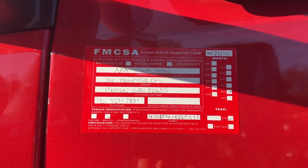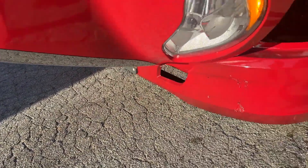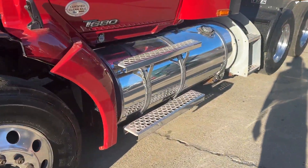It's also BOT certified. You have an adaptive cruise, aluminum polished wheels as well as fuel tanks.